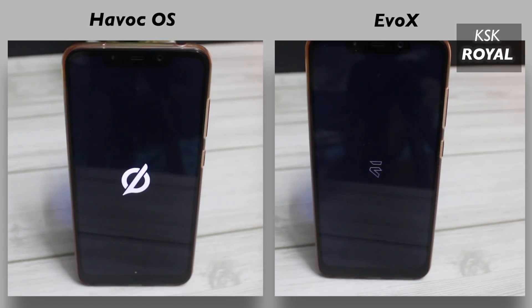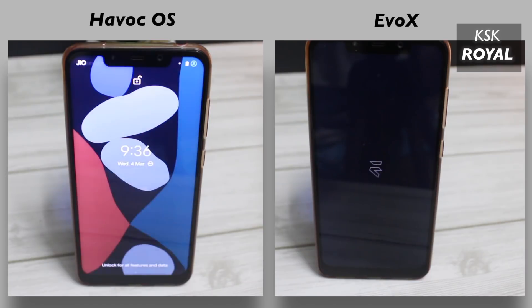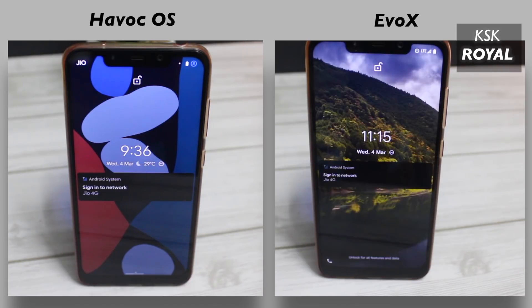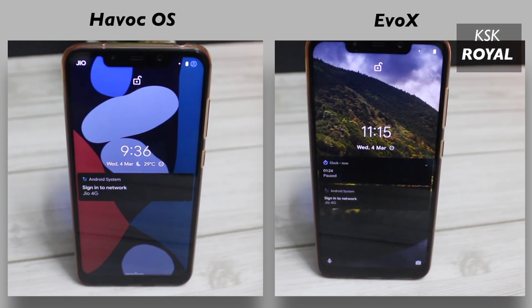As you can see, Havoc OS boots up faster compared to Evolution X, and it is clearly visible that Havoc OS is the real winner of this round when it comes to the boot up test.